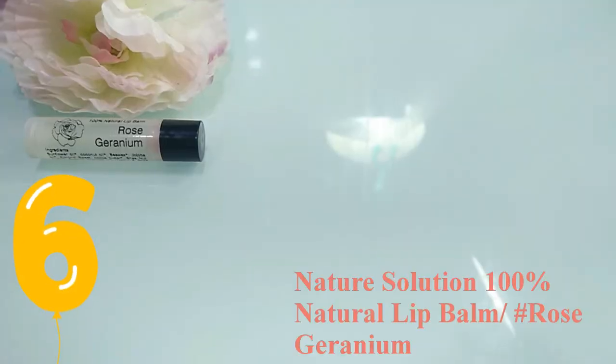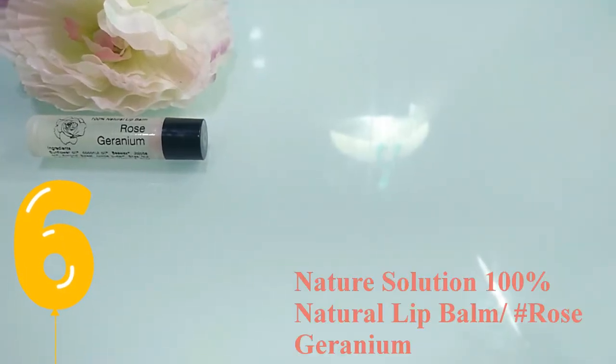That's almost all for my daytime skincare routine — oh, I forgot the lip balm! This lip balm is from Nature Solution, a Singapore brand. The ingredients seem all natural: it contains sunflower oil, coconut oil, bee wax, jojoba oil, almond, sweet cocoa butter, shea nut butter, evening primrose oil, vitamin E, rose geranium essential oil, rose kaolin clay, and beetroot. I'm not sure whether this is cruelty-free because back then I wasn't into cruelty-free products. I have very dry lips so I must always keep them moisturized.